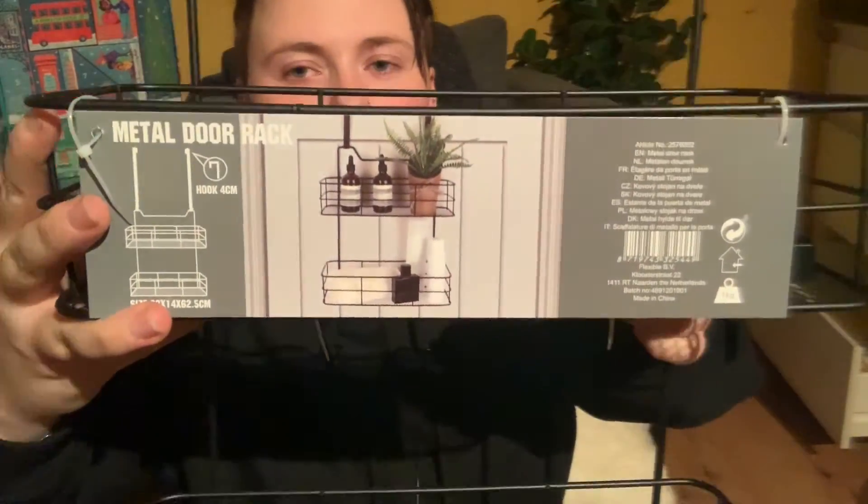For the bathroom, I got this thing so you can hang it on the door and put little stuff in it. I think this one was 6.95. The candles were 2.80, the plate was like 60 cents, the flowers were 60 cents, and the vase was a euro.